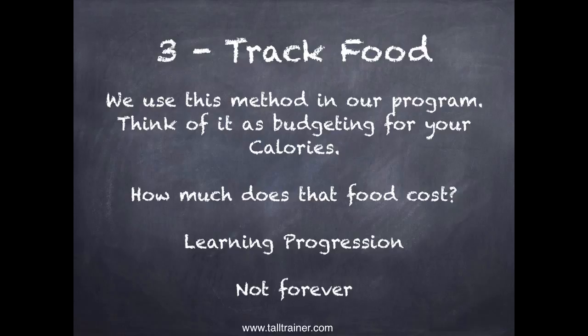Number three is track food. Think of it as budgeting for your calories. I'm a big fan of Dave Ramsey — the cornerstone of his financial get-out-of-debt system is keeping a written budget of your expenses, how much money's coming in, how much is going out. The cornerstone of our program is the same: figuring out how many calories are coming in, how many are going out, and getting that budget to balance. When you keep track of your food, you learn how much that food really costs. Instead of just having a food willy-nilly, you can know how expensive it is — you can make subtle shifts, knowing something is 900 calories and deciding to eat only half of it. It's a learning progression.